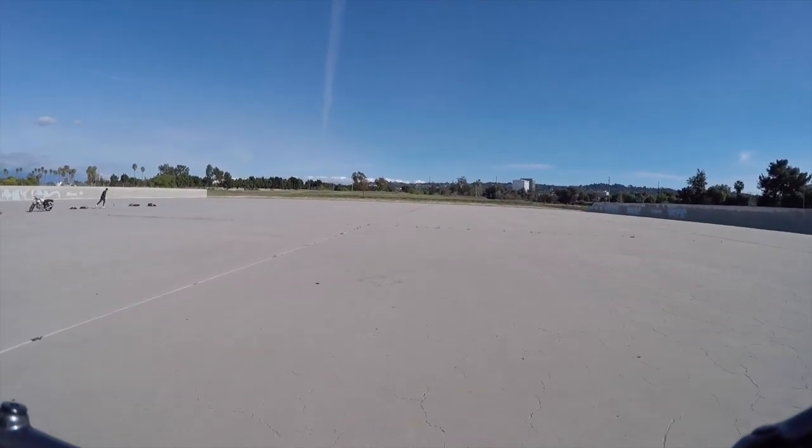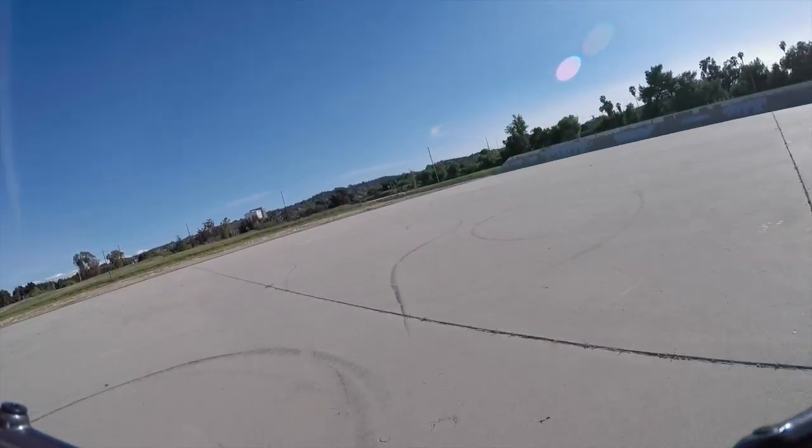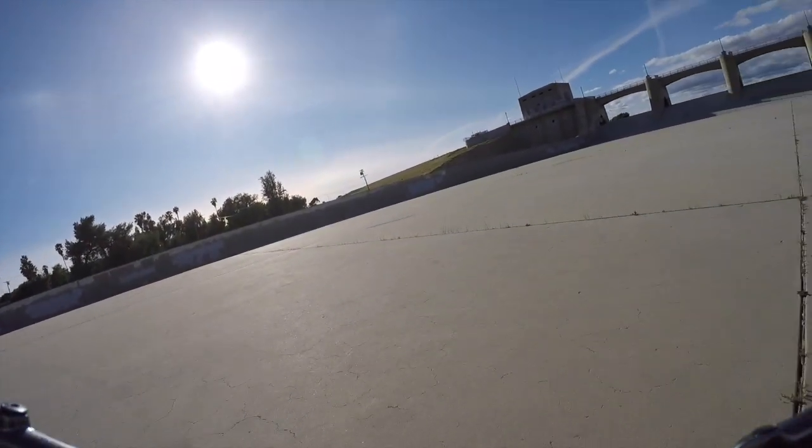That's a nice drop right there. And it's just this big expanse — it's no wonder they filmed so many movies here. Look at this — check this out. It's incredible.